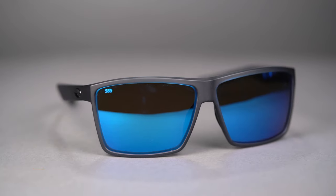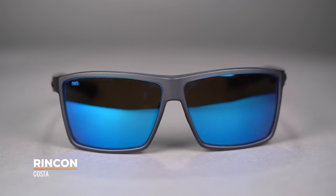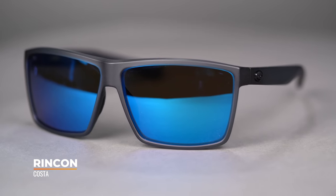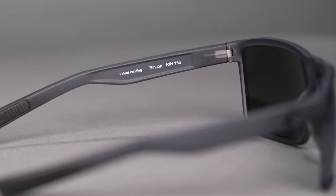Next up, we have the Costa Rincon. Much like the Slack Tide, this is a larger frame design meant to fit bigger heads. It's perfect if you're looking for a more relaxed, less sporty look but don't want to sacrifice performance. Premium spring hinges and the TR-90 nylon frame material provide durability and flexibility. The 6-base wrap means it satisfies higher prescription needs, so if you've been told that you can't get into the 8-base, definitely give this one a consideration.